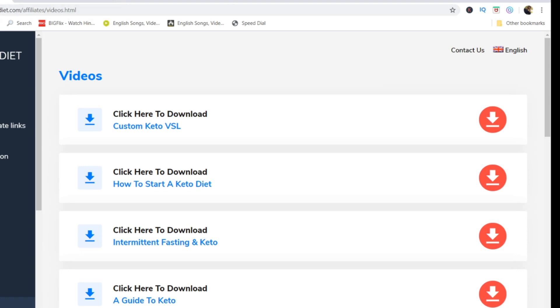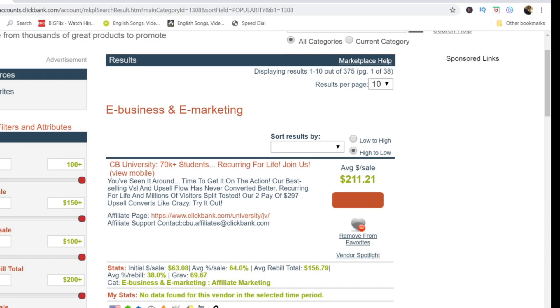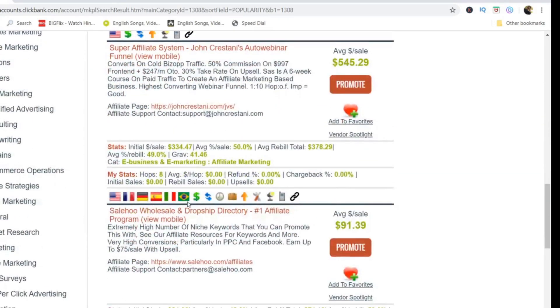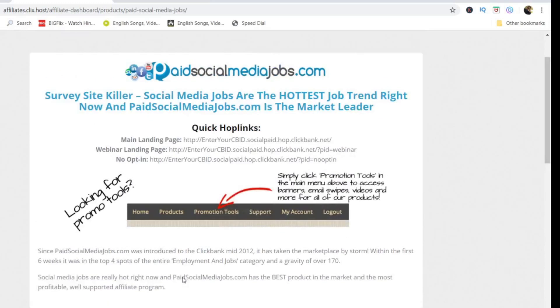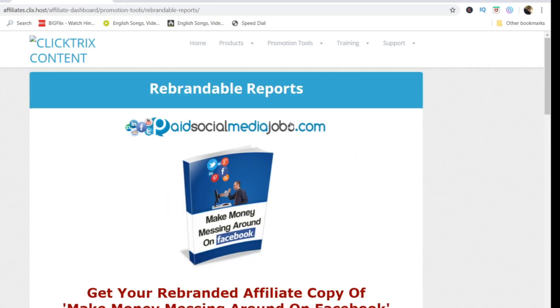Now let me show you another product you can promote. Go back to ClickBank, find the e-business and e-marketing category, and look for the product called 'Get Paid to Use Facebook, Twitter and YouTube.' I'm going to show you some of the ways you can promote this product. Let's go to its affiliate page and look at the promotional tools available.